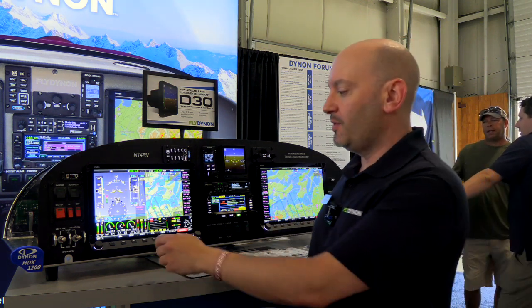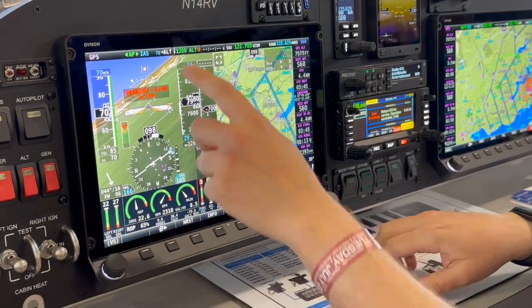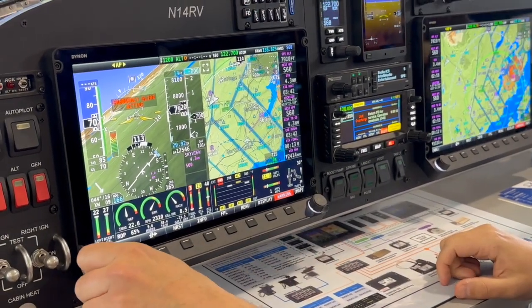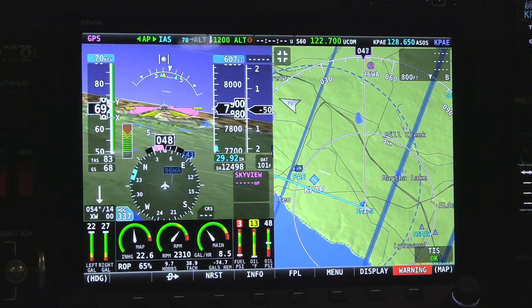To activate Emergency Glide, you press and hold the nearest button. Once active, Emergency Glide will quickly engage the autopilot at the best glide speed going straight ahead. Simultaneously, the Skyview system looks for the closest airport you can glide to, considering wind and terrain — meaning it may choose an airport that is farther away if wind or terrain would inhibit the nearest one. Emergency Glide then commands the autopilot to go to that airport, still at best glide speed.